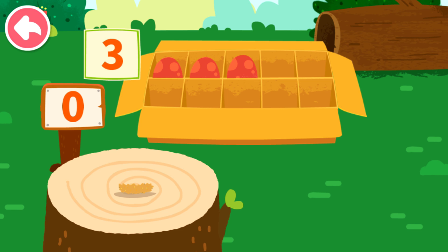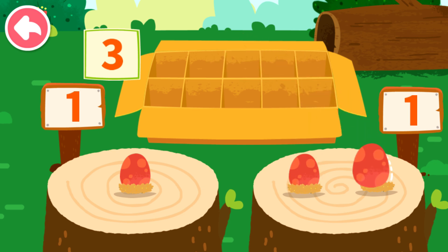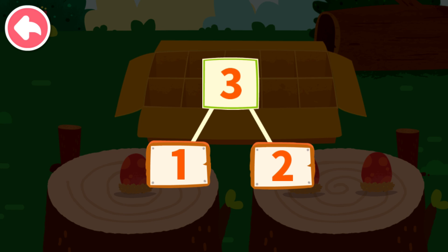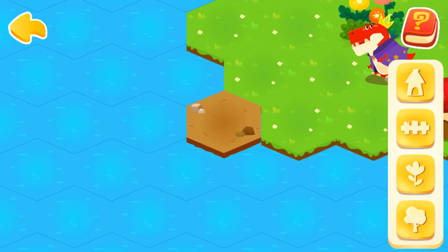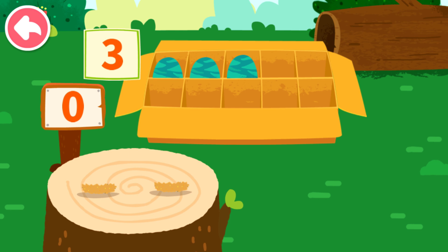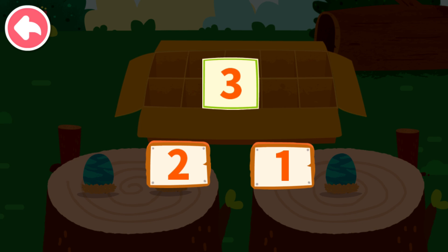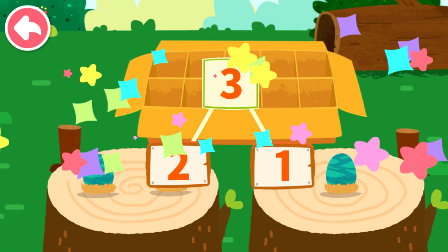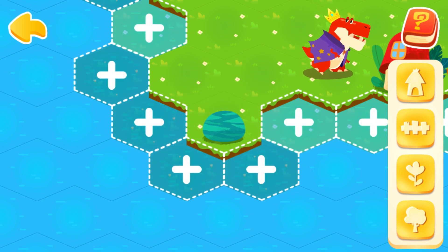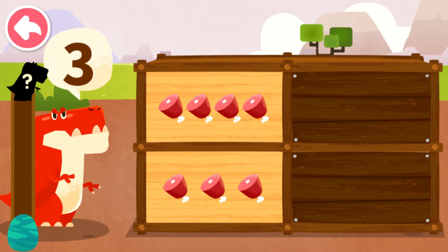Let's put the dinosaur eggs onto the wooden stake. One, one, two, three — can decompose to one and two. Let's put the dinosaur eggs onto the wooden stake. One, one, one, two, three — can decompose to two and one. Isn't it a dinosaur egg? Tap on it and get math energy. How many food items does the dinosaur want? Three.